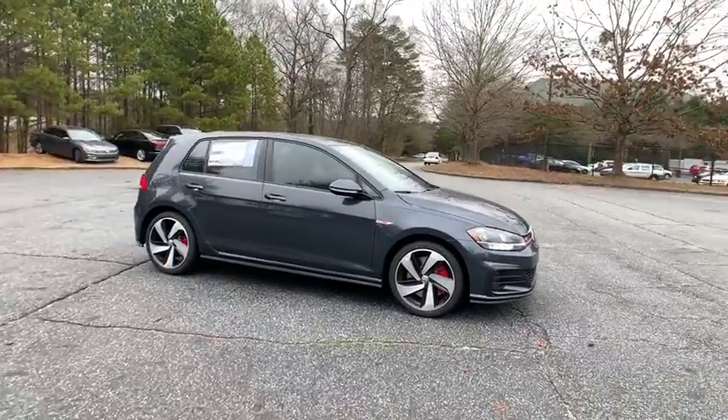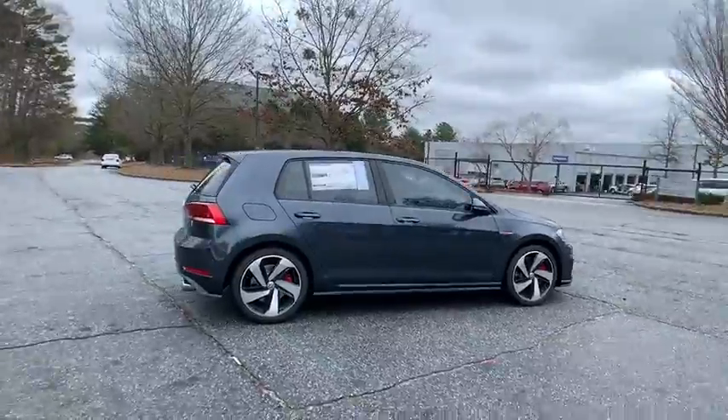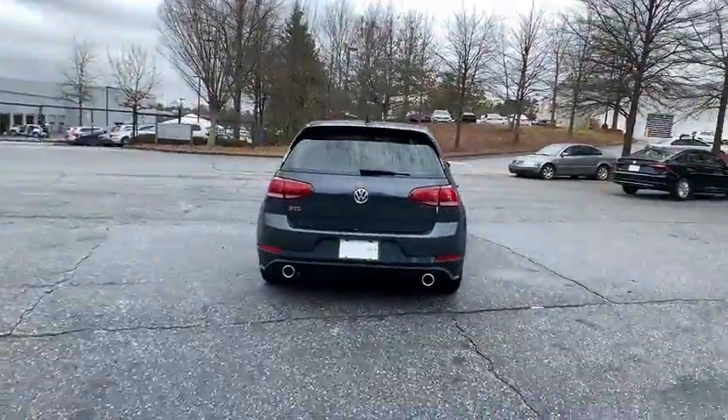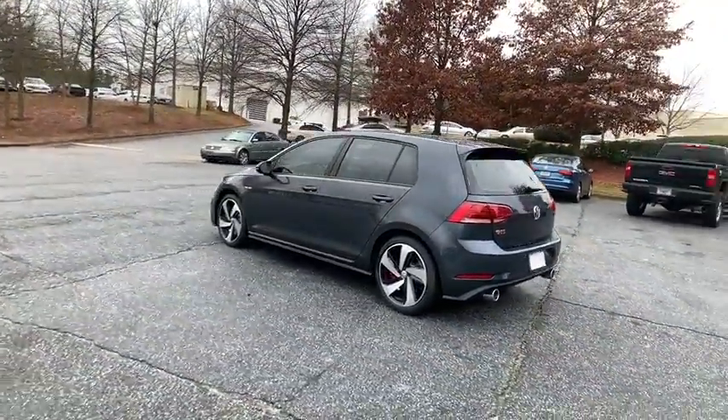Stop by and take a look at the 2020 Golf GTI. This Volkswagen is considered by many to be the hot hatchback. The GTI easily accommodates up to four adults. A decent-sized 15-plus cubic foot trunk is well-shaped and easy to load.